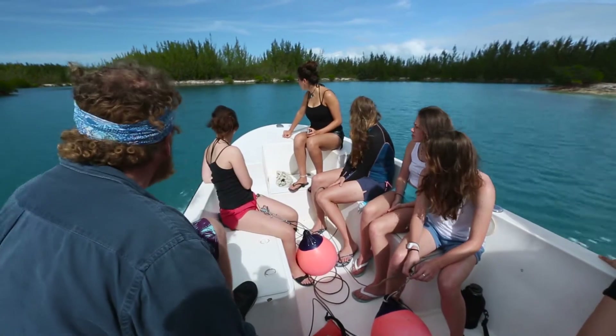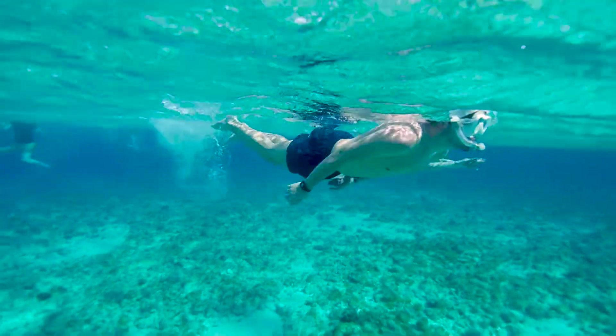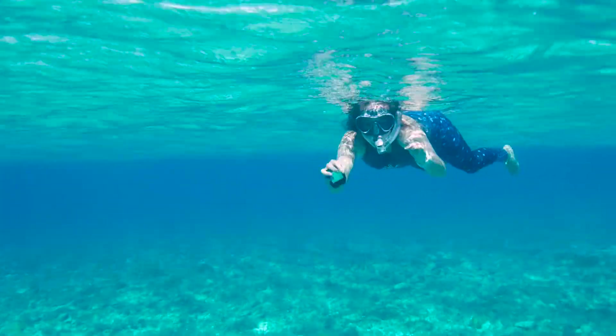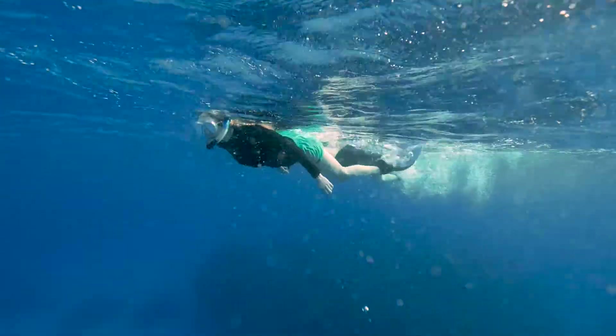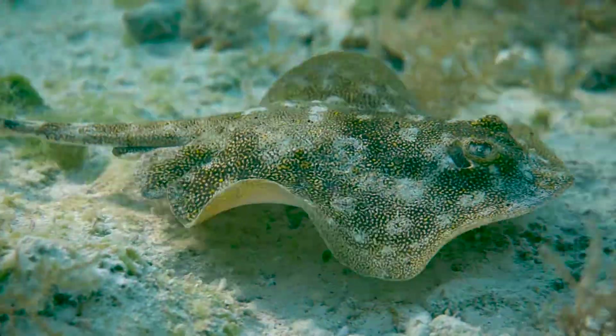The students should pick the Bahamas field course because of the wide range of activities that we do. We take people out on boats, we take them diving, they go snorkelling — and it's that wide range of activities, the wide range of habitats, and the diverse nature of all the species we see that makes our course truly experiential.